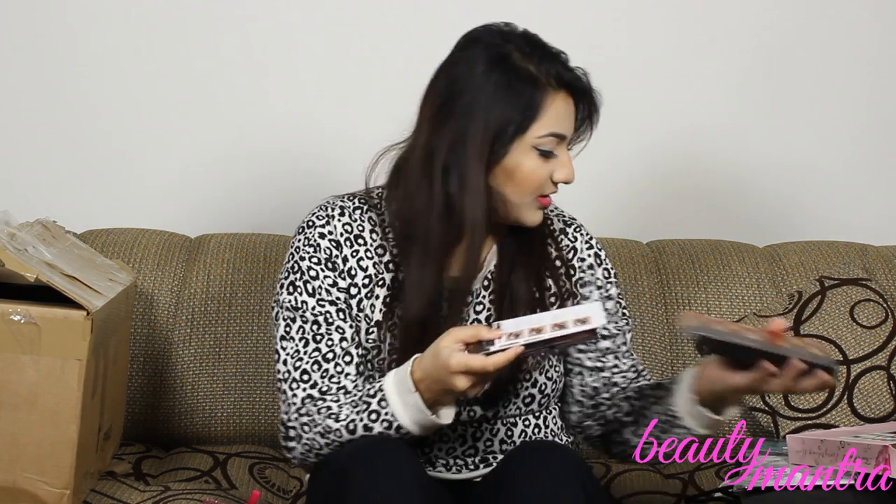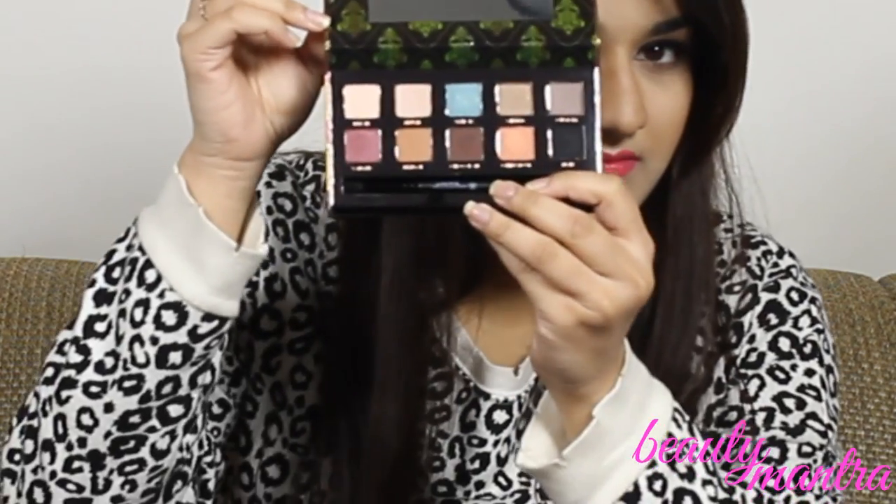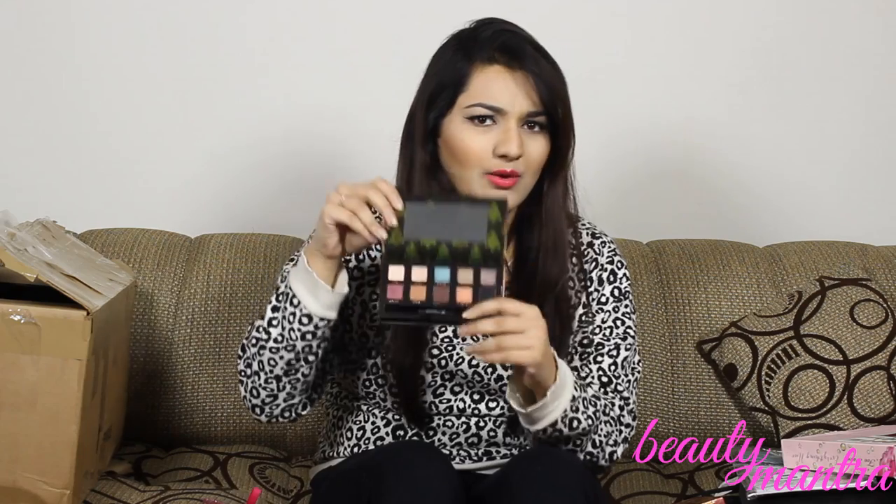Next up is the Anastasia Beverly Hills Tamana palette — this is the Dress Your Face Tamana Roshan palette. It comes with how-to guides; there are five of them, and I am definitely going to be trying these out — you can check them out on my Instagram. Here are the colors — you get 10 colors with a brush.